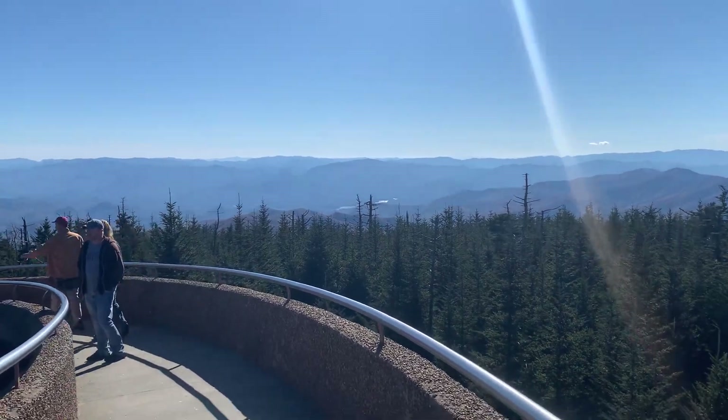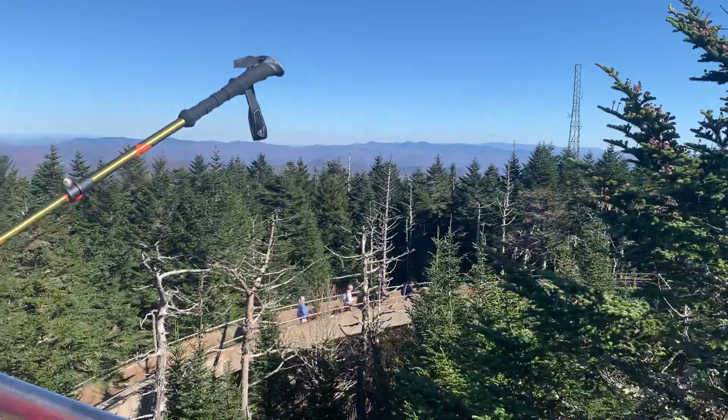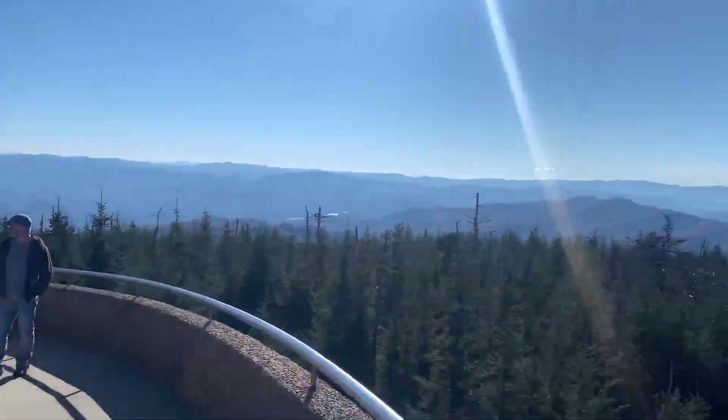That's the South Bay, so North Carolina, right South. Okay, maybe Asheville's over there.